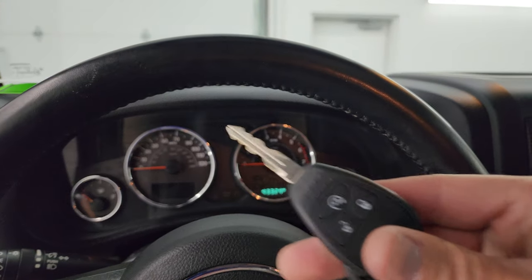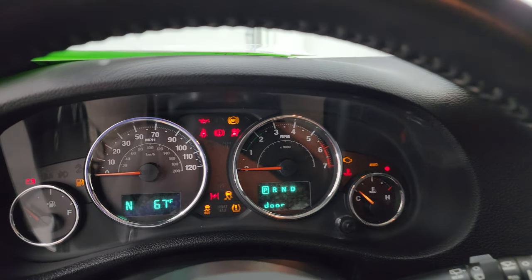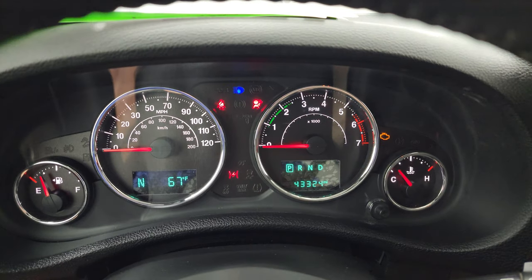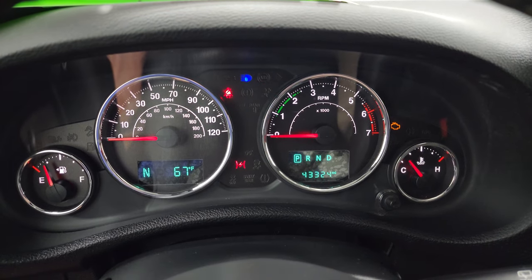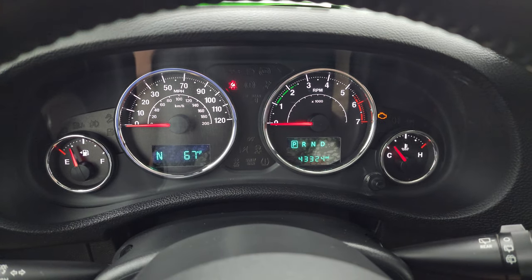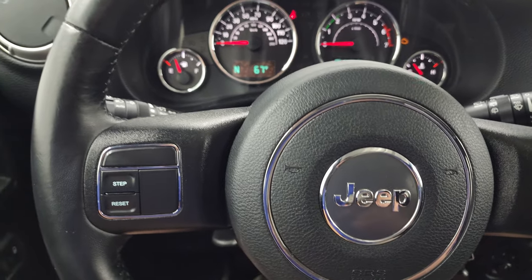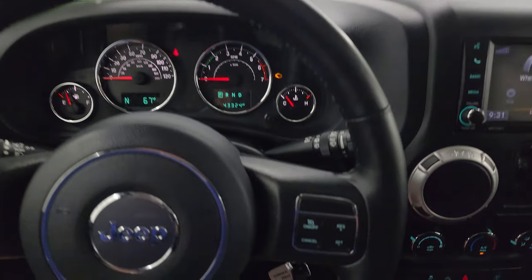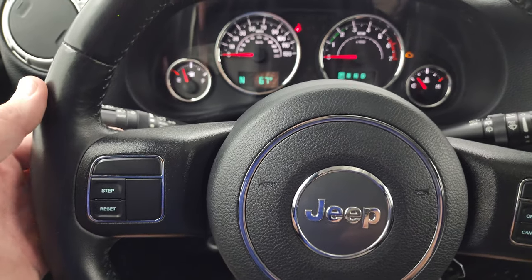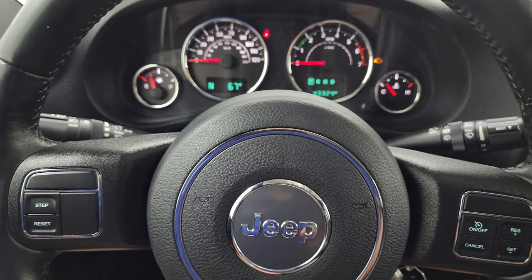This one does have remote start. This one has 43,324 miles. You get a compass and outside temperature display, and the gauge cluster is very nice and clean. It comes with a leather-wrapped steering wheel, cruise controls on the right, information center controls on the left, and audio controls on the back of the steering wheel.